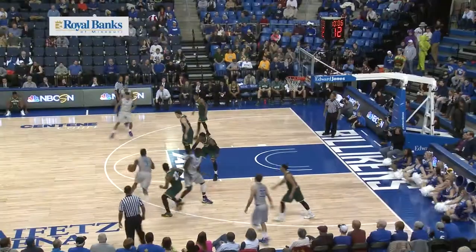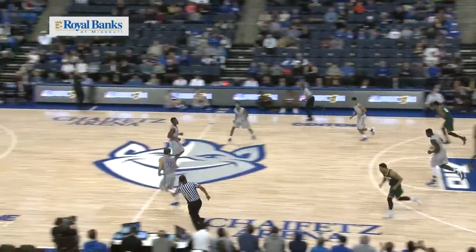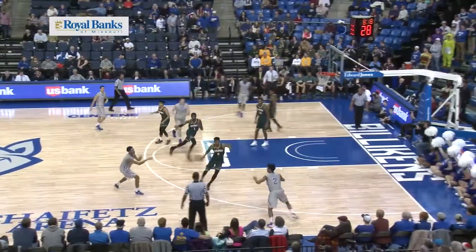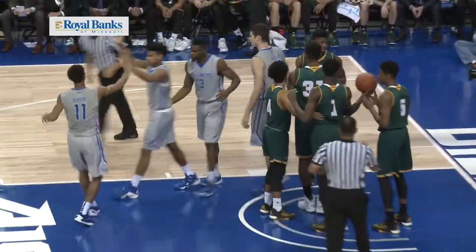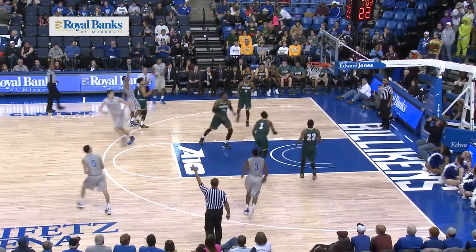Pass around the screen, pops the 18-footer — cut! That's what's been available on the right wing. Screen pull-up jumper — perfect! That's the mid-range game. New shot clock. Bishop to Reynolds, drives baseline to the hole — layup good, whistle, foul! Count the basket — Miles Reynolds on the drive.